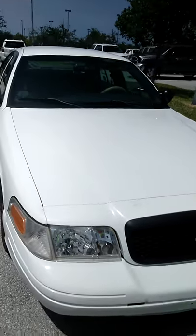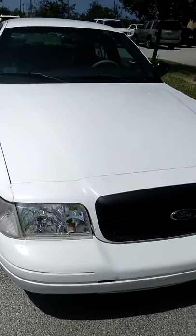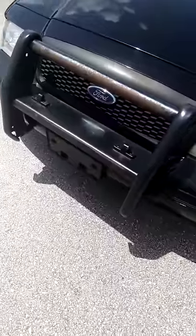Hey, what's up guys, it's CVP iBradway. Florida heat, man — gotta love it. Here's my 06 Crown Victoria, and I believe this is an 08 Crown Victoria. I'm not sure, but it has a push bar on it.